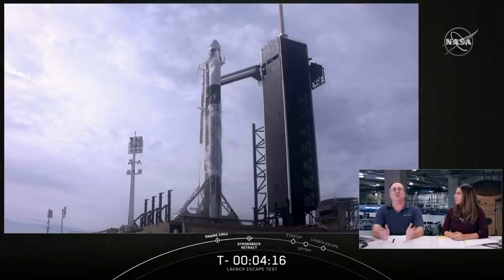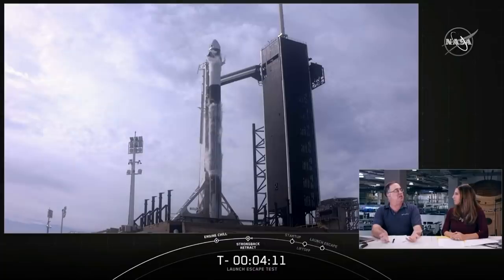This entire test will take less than 10 minutes from the time Falcon 9 lifts off until Dragon splashes down.